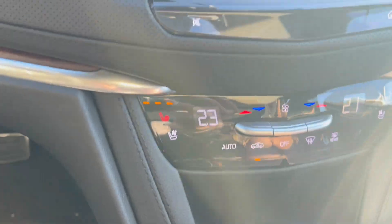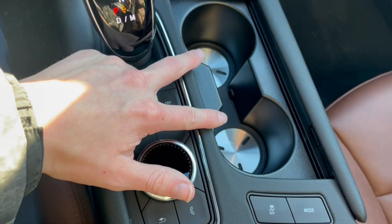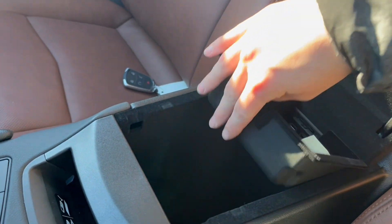Below that we have our climate control with heated and vented front seats for both driver and passenger. Some extra storage, infotainment system controls, two cup holders, wireless phone charging, and the center console. Popping that open, we have storage up top as well as down below with two USBs.